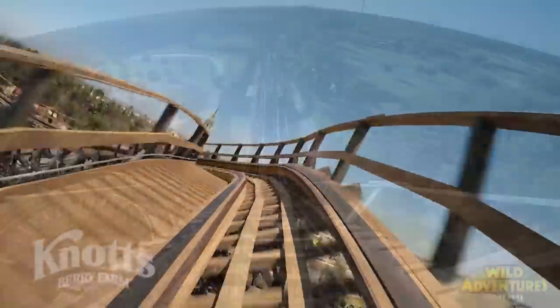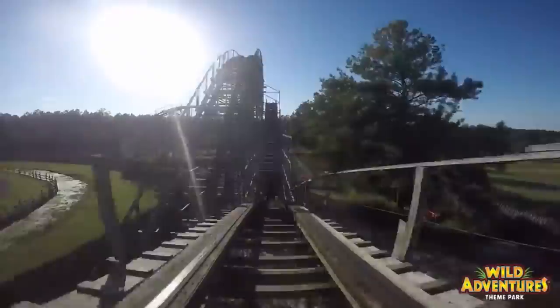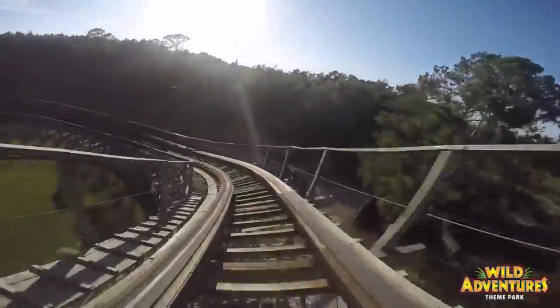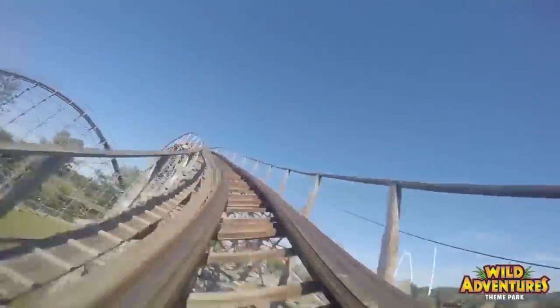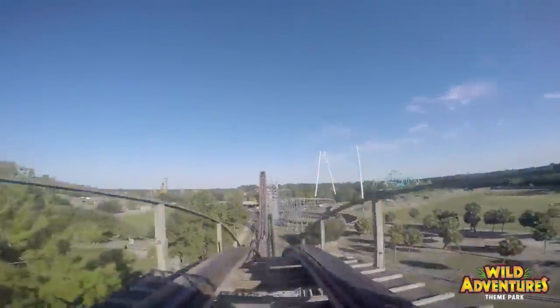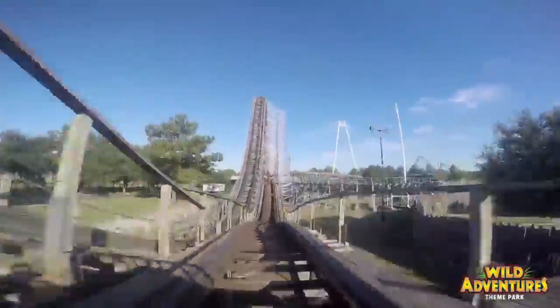Starting off the list, we have Cheetah at Wild Adventures in Valdosta, Georgia. This most likely won't happen, but it would be a cheaper alternative to a brand new ground-up coaster, and Hershey never invests much into this park. This Custom Coasters International creation opened in 2001 and has Gerstlauer trains. I've heard many complaints about this giving an unbearable ride, and the out-and-back layout would make for a unique RMC — something similar to Untamed at Walibi Holland, but scaled back. Being a fan of older CCIs and seeing how more are beginning to disappear, I would actually just love to see this given a complete refurbishment by GCI, if nothing else.